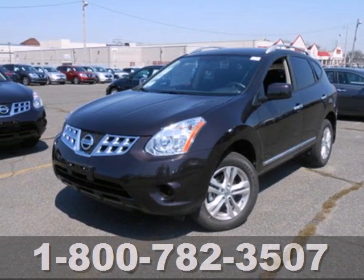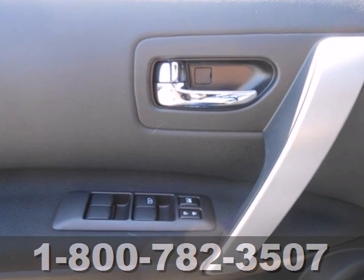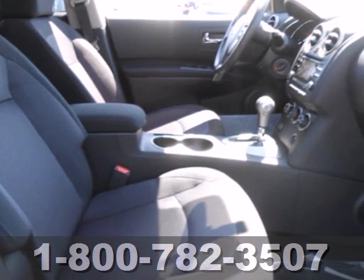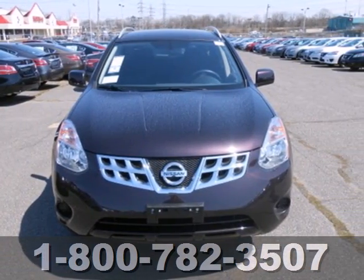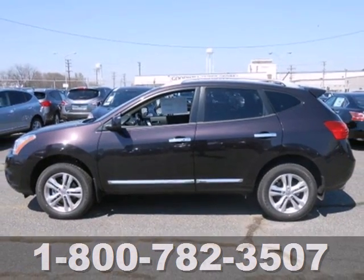Here's a 2013 Nissan Rogue. It has plenty of room for your family with seating for five and a large amount of cargo space. The rear window wiper and multiple airbags help keep everyone safe. A CD player, rear spoiler, and AC come standard too. And the gas mileage and great looks of this crossover are sure to keep you smiling. Welcome to the perfect fit. Welcome to the Nissan Rogue. Take it home today.